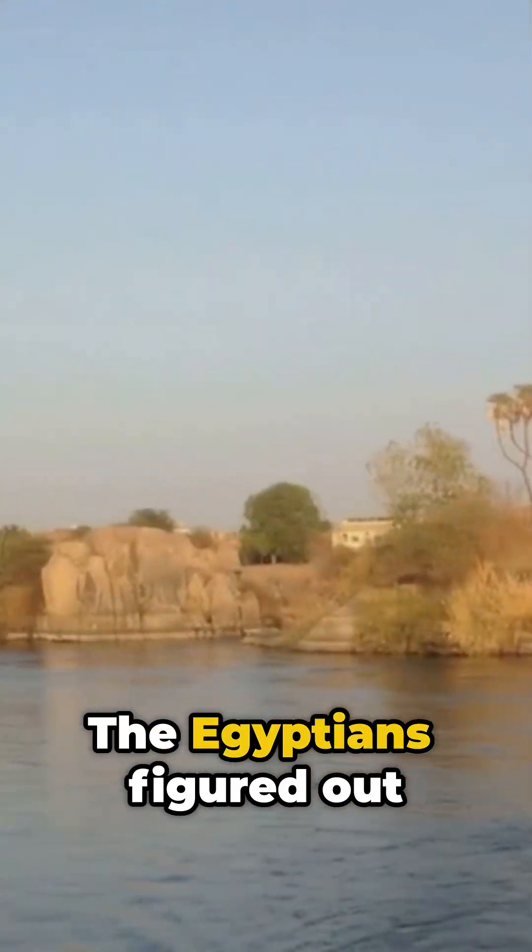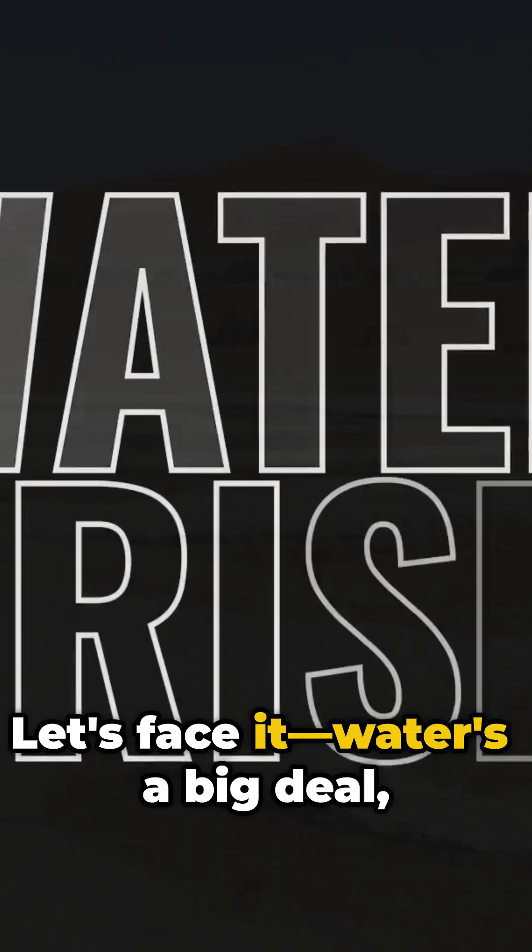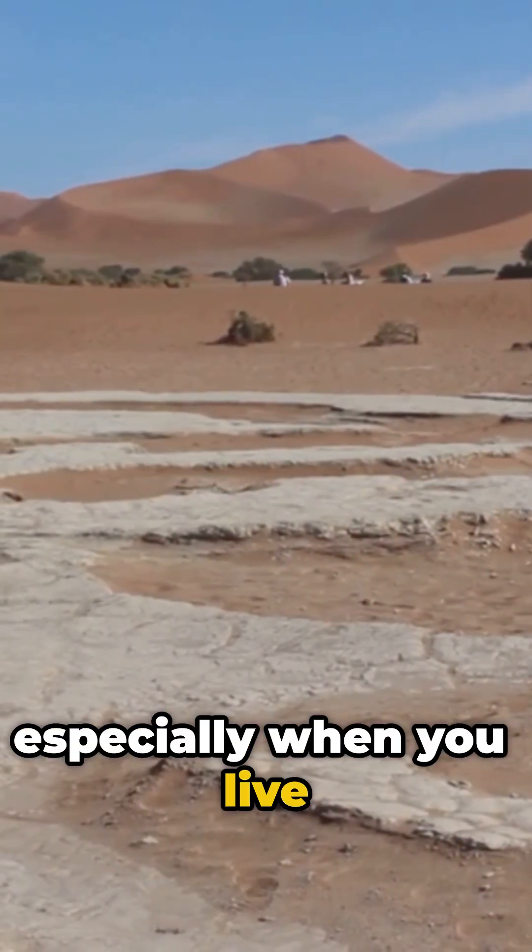Stuck in a drought? The Egyptians figured out water hacks thousands of years ago. Let's face it, water's a big deal, especially when you live where rain is rare.